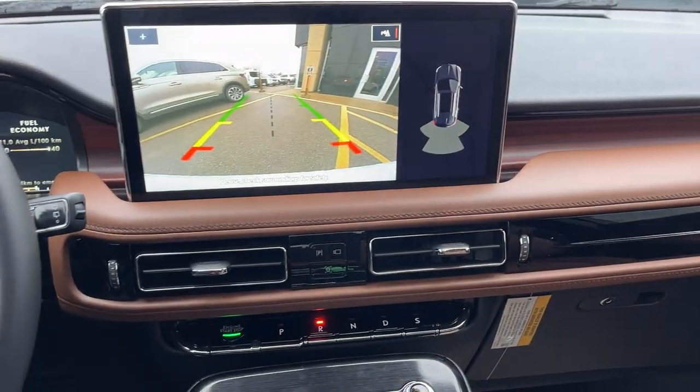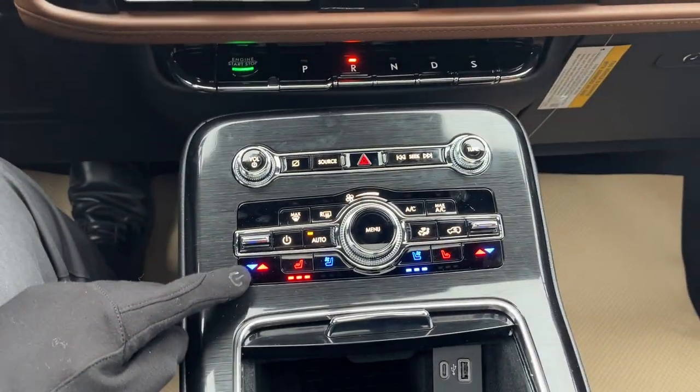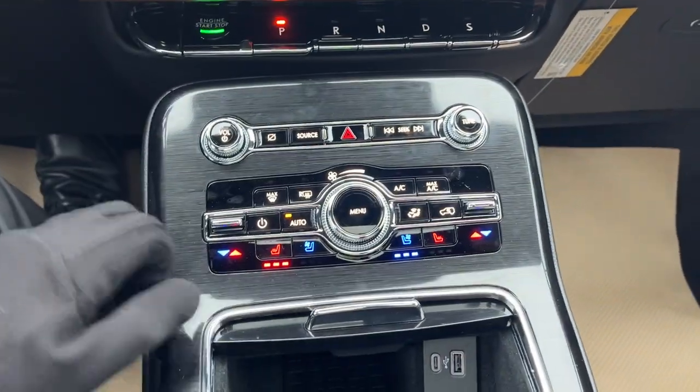If I throw it in reverse, there's your reverse camera and parking sensors. Then you do have all your different climate controls, as well as your heated and cooled seat controls.